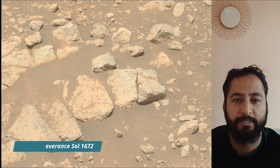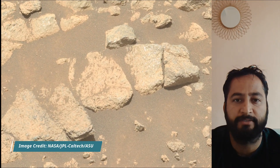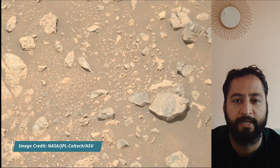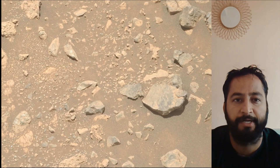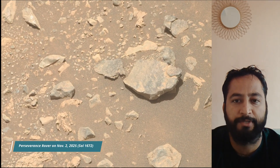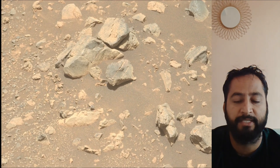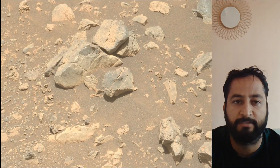Subsequent NASA missions in cooperation with ESA would send spacecraft to Mars to collect these sealed samples from the surface and return them to Earth for in-depth analysis. NASA's Jet Propulsion Laboratory, which is managed for the agency by Caltech in Pasadena, California, built and manages operations of the Mars Perseverance rover.